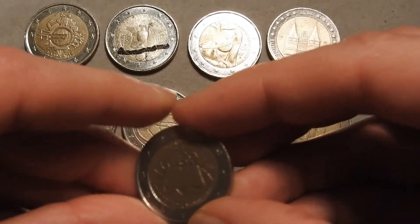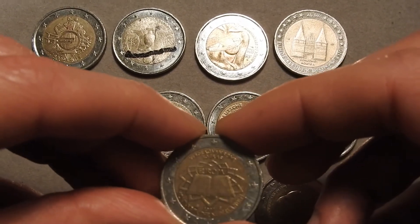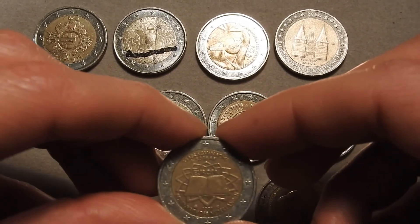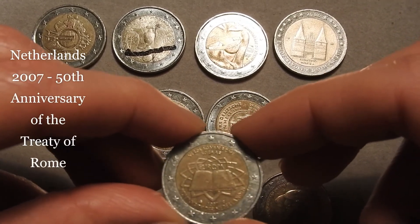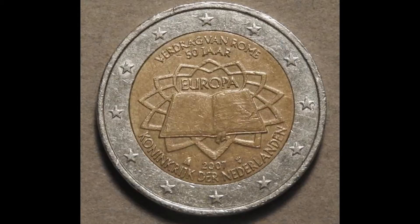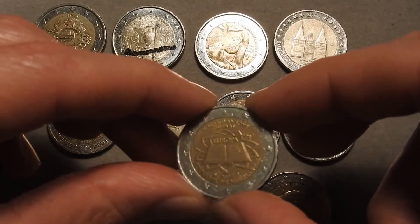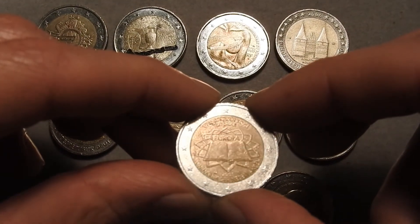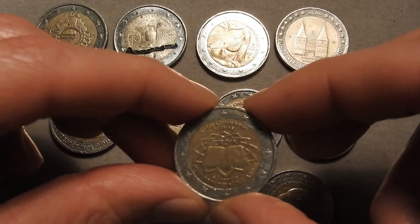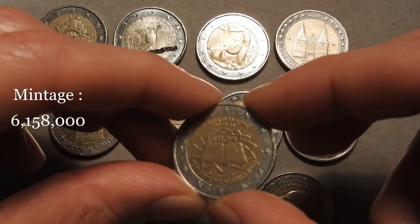The 10th coin is a little bit shiny and is from the Netherlands, issuing year 2007. The theme is the 50th anniversary of the Treaty of Rome. This is also a commemorative series which will become a quest on this channel — to get all the different issues of the Treaty of Rome per European country. This coin was minted in a quantity of about 6.2 million pieces.